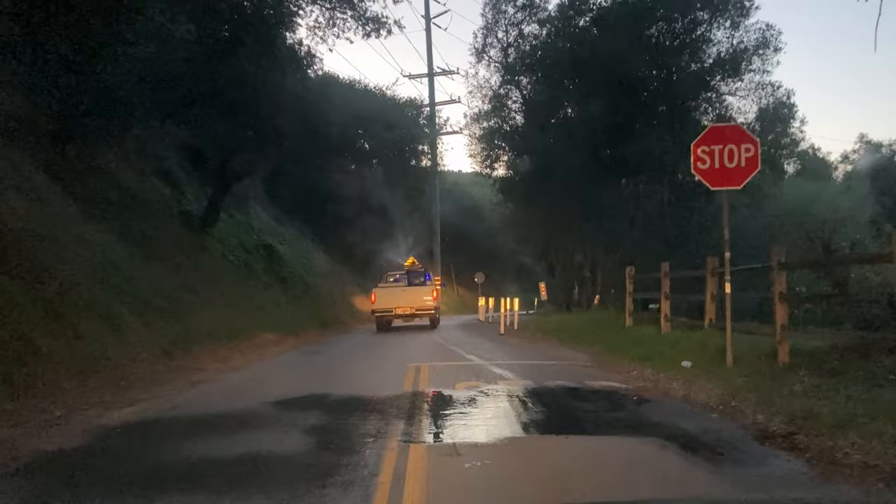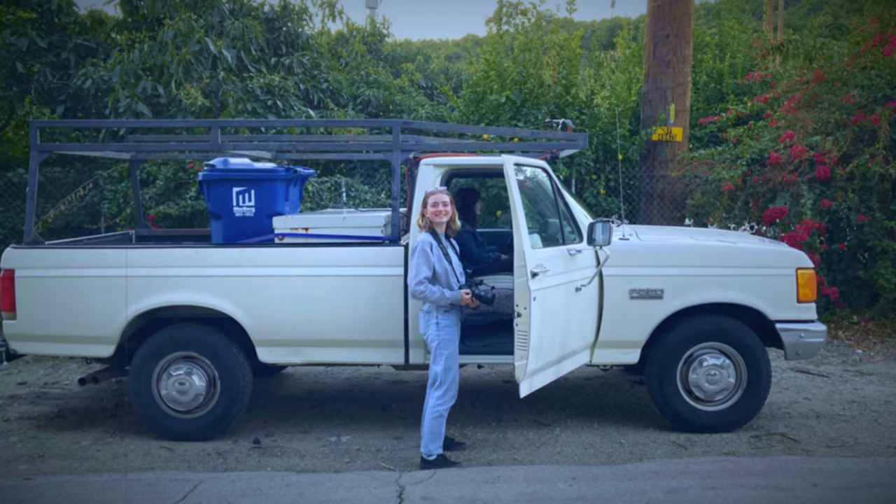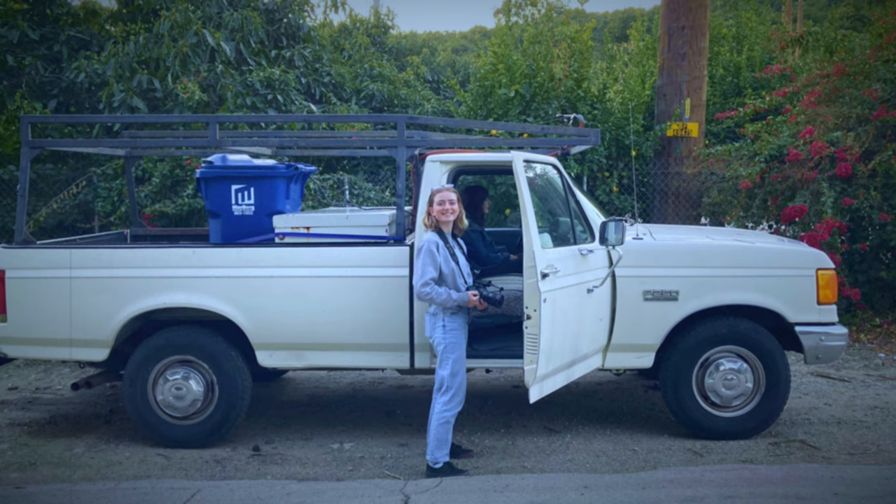It was hard not to laugh because here we were driving down the road with a sprinkler on the top of the truck going full blast. Anyone on the road — driving, walking their dog, jogging — would get soaked, so we hoped no one would appear during the shoot.